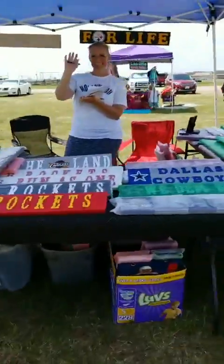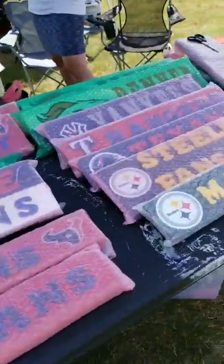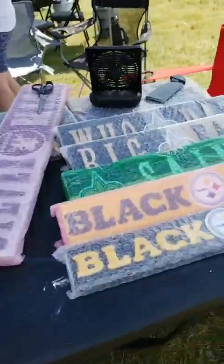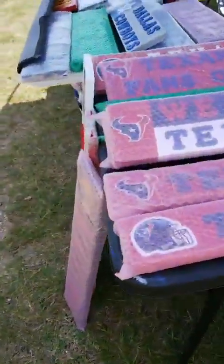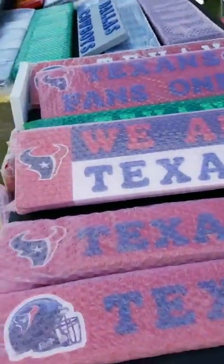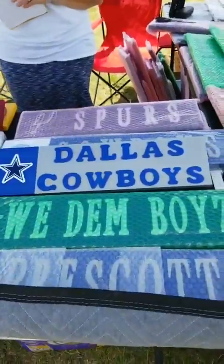We have home decor. Look at these — Whitaker's Whimsies. If you're into sports, they have it. Look, we are Texans! Sorry, Cowboys fans. Oh come on, you got a Cowboys sign too. All right, Cowboys fans, y'all are in luck.